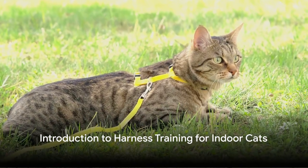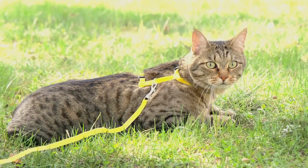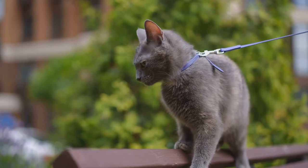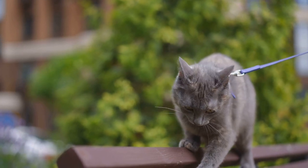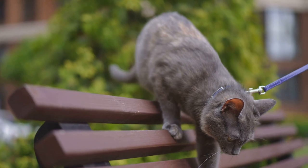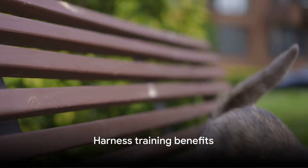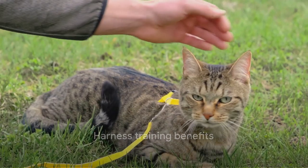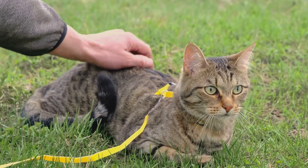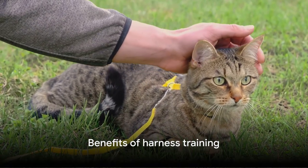Have you ever considered harness training your indoor cat? If not, you might be surprised at the array of benefits it can offer to your feline friend. Harness training introduces a realm of possibilities for your indoor cat, from safely exploring their surroundings to getting much needed exercise. It's not just about physical activity though — harness training can also strengthen the bond between you and your pet, enhance their safety, and even help reduce their stress levels.